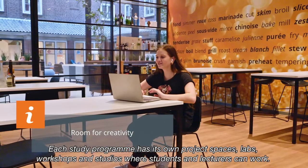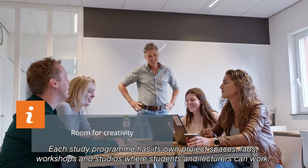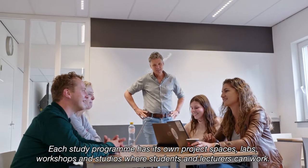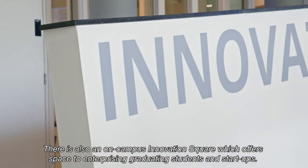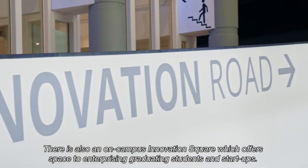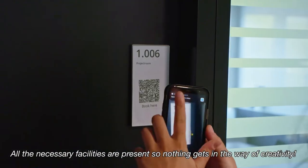Each study program has its own project spaces, labs, workshops and studios where students and lecturers can work. There is also an on-campus innovation square, which offers space to enterprising graduating students and startups. All the necessary facilities are present, so nothing gets in the way of creativity.